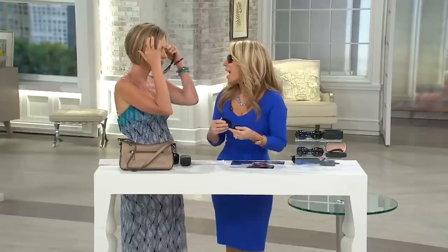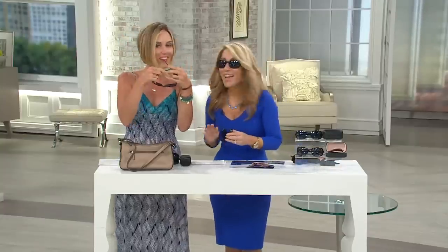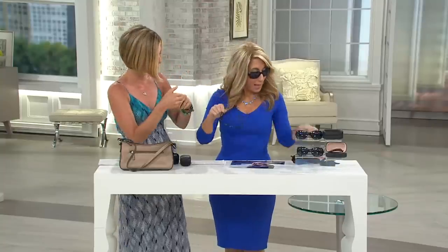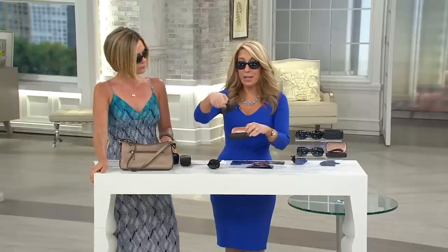The other problem I have with sunglasses is they kind of squeeze your head and give you a headache. I think I have a slightly larger head, but these never hurt — they're nice and squishy and flexible. Plus they fold down and you also get the little case with them. They fold down into a tiny case. We have black and tortoiseshell — tortoiseshell sold out the first time it was presented. Both are great; you can barely tell the difference.